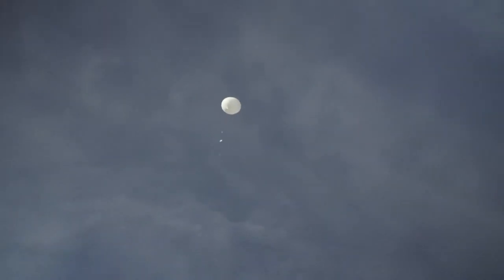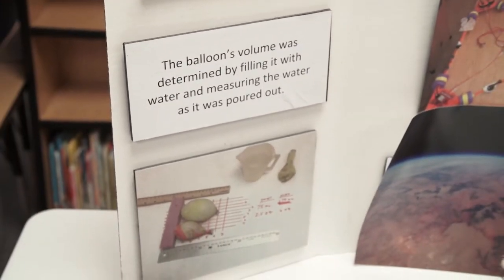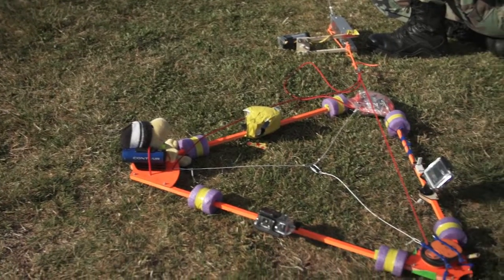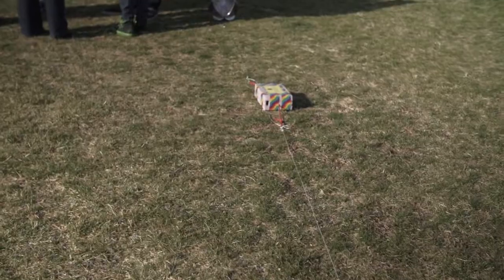With this high-altitude balloon launch, the kids were exposed to understanding the calculations of how much helium needed to be put in the balloon so that it could lift the payload. We're going to have a little payload which is a triangle on the bottom. My class built a payload, so they did have to do measuring, and they had to use the rollers to properly size it.